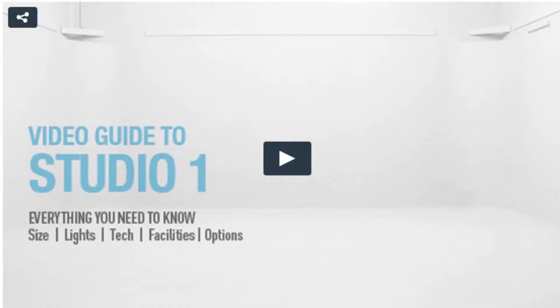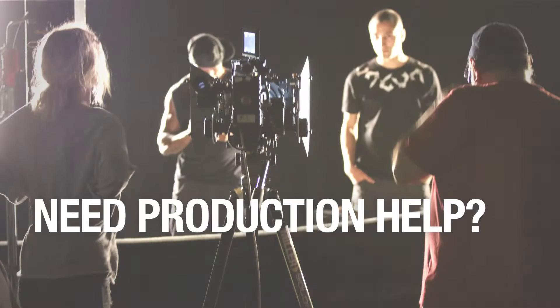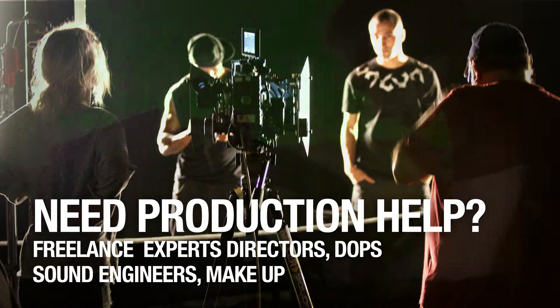If you need production help, we have a large roster of freelance experts covering all the different skills and technical areas. We have good relationships with the camera, lighting, and equipment hire fraternity in London, and can get you the kit you want — from Alexas to DSLRs.